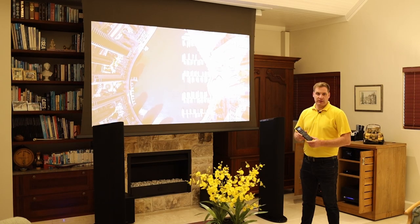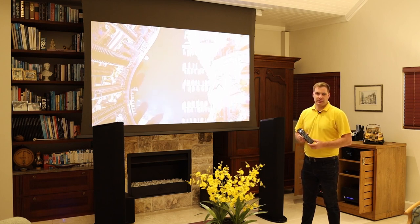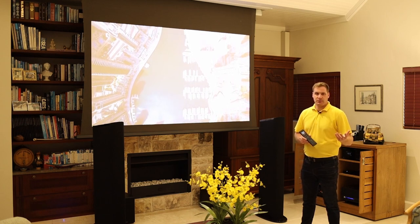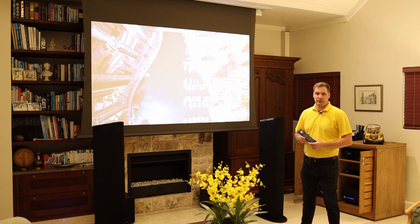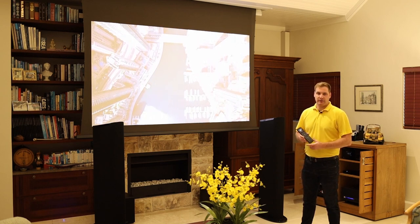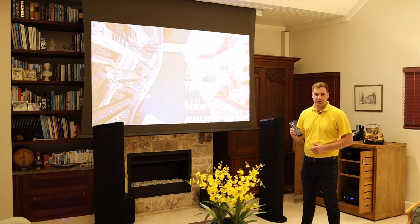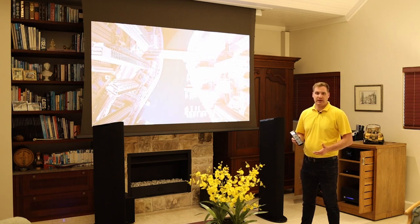For ease of use we've chosen a Control4 handheld remote control for this room. This gives our client the ability to switch on the system, trigger the projection screen, turn on the amplifier, control the volume, and change any source — Apple TV, Blu-ray player, the record player, Sonos Port, whatever it might be — and know that it's going to be straightforward. The Control4 remote was a fundamental part of making this project a success.